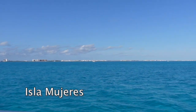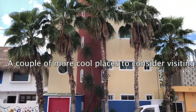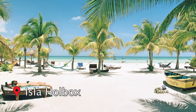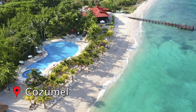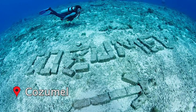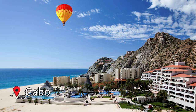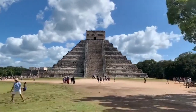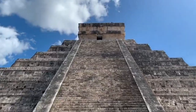My favorite place in Mexico was actually Isla Mujeres, and the only regret I have is that I didn't stay there longer. And if you have the chance to see one of the seven world wonders, you should definitely take advantage and do that as well.